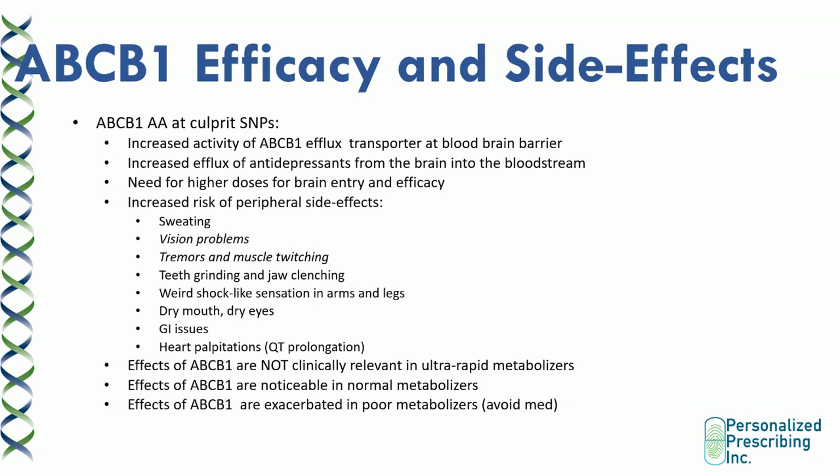The effects of ABCB1 are not clinically relevant in ultra-rapid metabolizers because these patients are clearing the medication so quickly at the level of the liver that the medication doesn't get the chance to reach the right concentration in the bloodstream, let alone reach the blood-brain barrier. The effects of ABCB1 are noticeable in normal metabolizers, and can be exacerbated in poor metabolizers, because these patients are already clearing the medication so slowly at the level of their liver that the drug accumulates in the bloodstream.